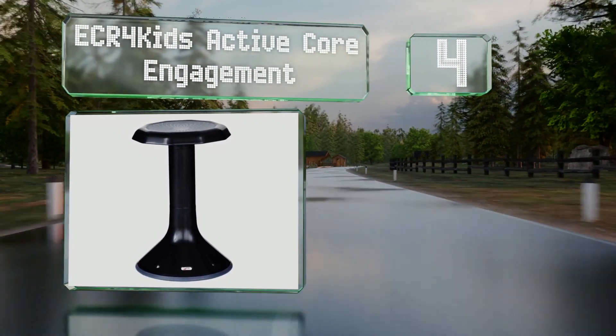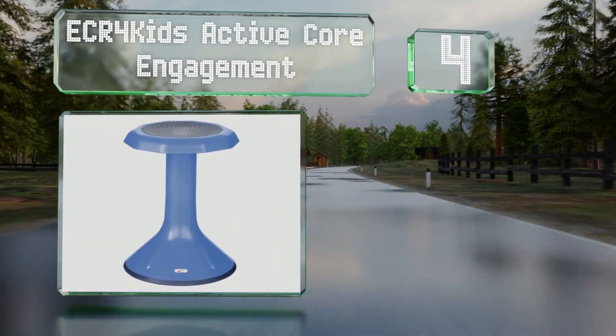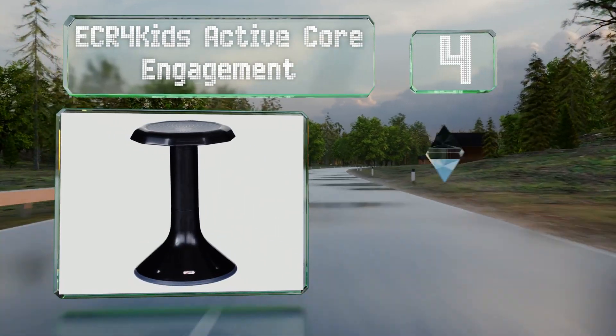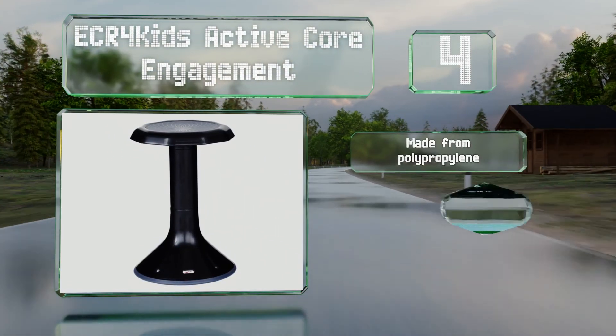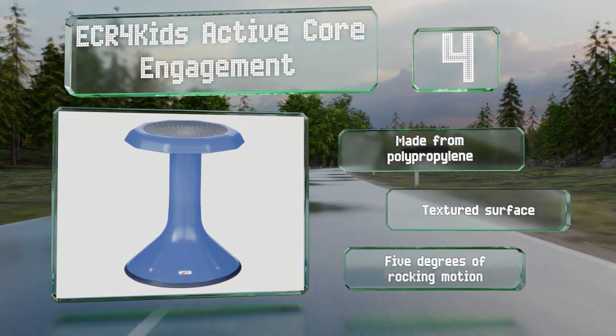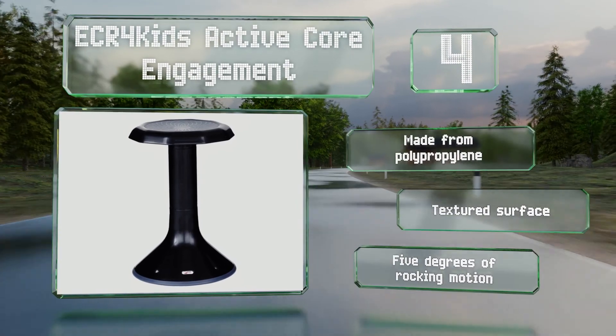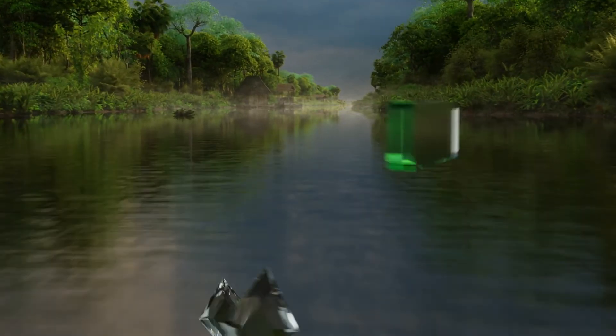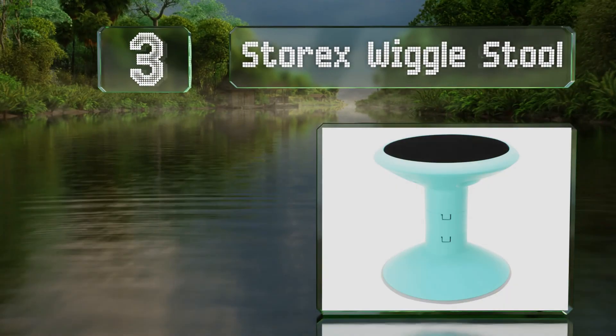At number four, the ECR4 Kids Active Core Engagement has a 13-inch diameter seat and a base designed to not damage tile or hardwood floors. In addition to coming in multiple colors, it's available in several sizes. It's made from polypropylene with a textured surface and allows for five degrees of rocking motion.